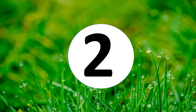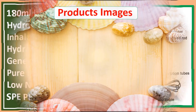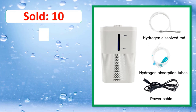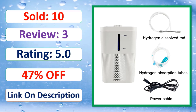At number 2: 180ml Large Flow Hydrogen Inhalation Machine, Hydrogen Water Generator, 99.99% pure H2 inhalation, low noise, DuPont SPE. Link on description.